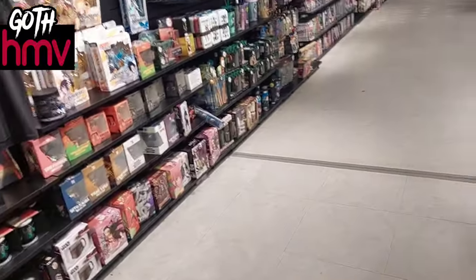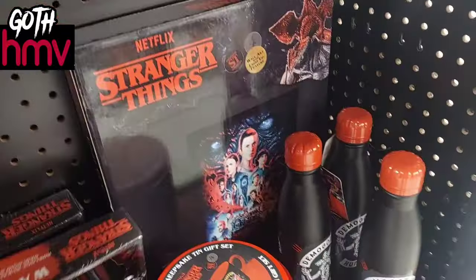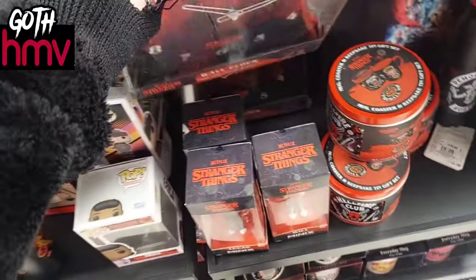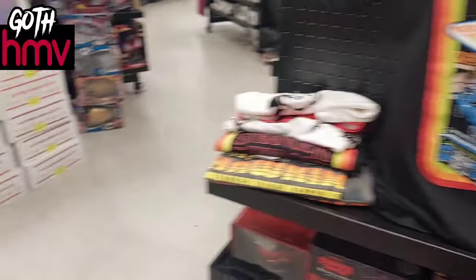We're just having a little walk around and there's just so much in this shop. There's Stranger Things in here and this clock is so cool! Do any of you guys like Stranger Things? I'd love to know — you can comment below. They had lots of different Stranger Things things here.